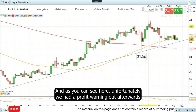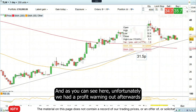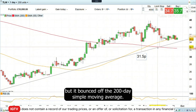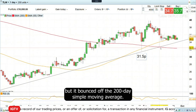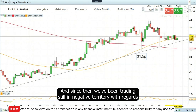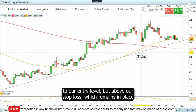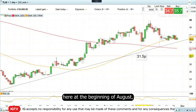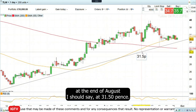As you can see here, unfortunately, we had a profit warning out afterwards and basically the share price declined very sharply. But it bounced off the 200-day simple moving average. And since then, we've been trading still in negative territory with regards to our entry level, but above our stop loss, which remains in place at the end of August at 31 pence and 50.